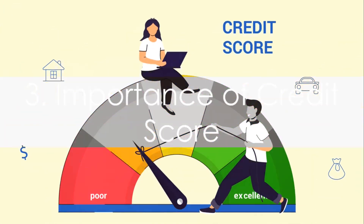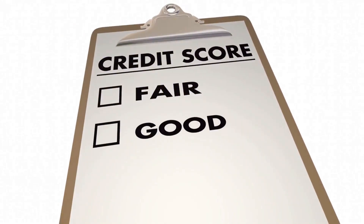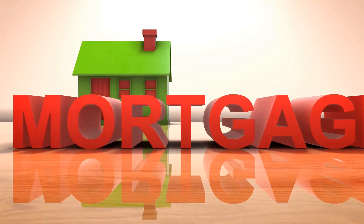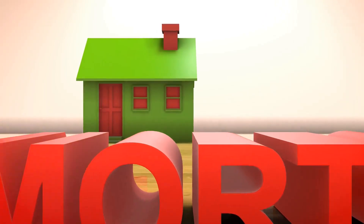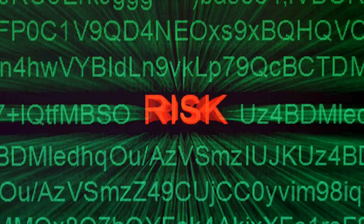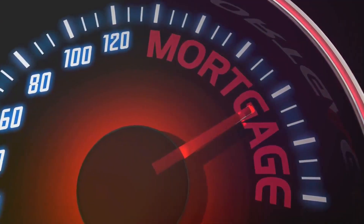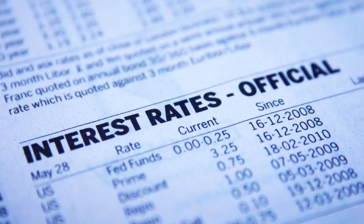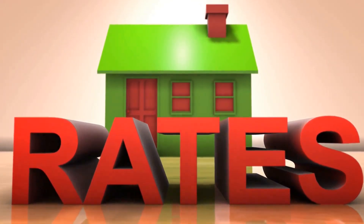Thirdly, remember that your credit score plays a vital role. This three-digit number is more than just a measure of how trustworthy you are as a borrower — it's a key determinant of your eligibility for a home loan and the interest rates you're offered. Lenders use it to gauge the risk they're taking on by lending you money. The higher your credit score, the lower the risk for the lender, which can translate into more favorable loan terms for you, including lower interest rates that can save you significant amounts over the lifespan of your loan.